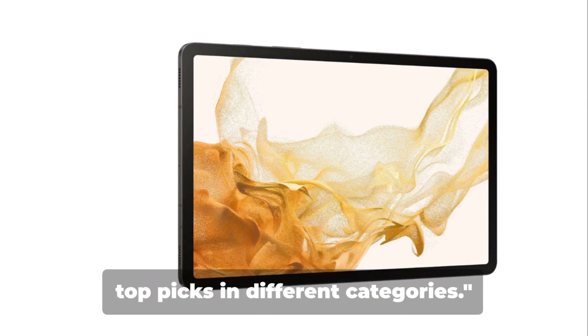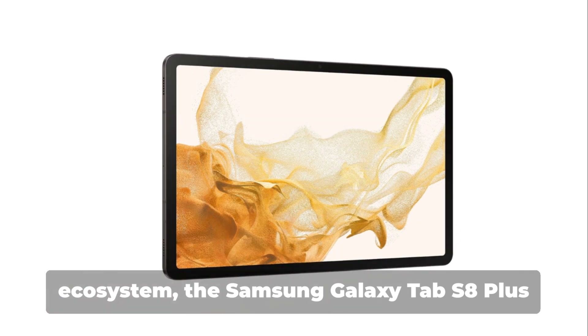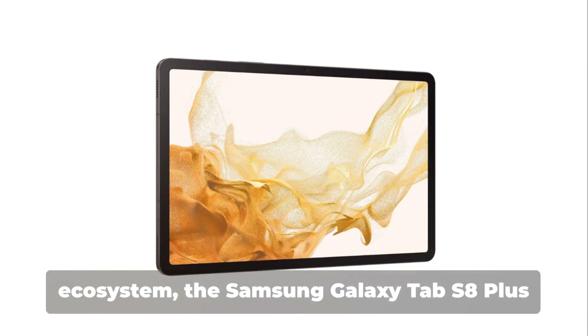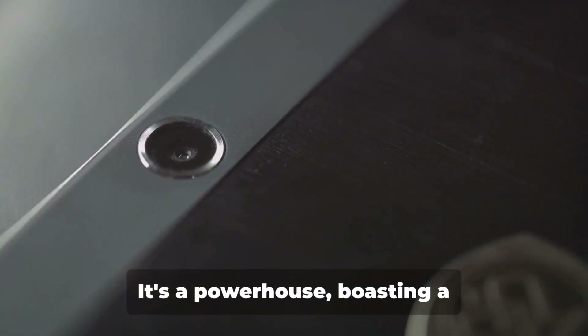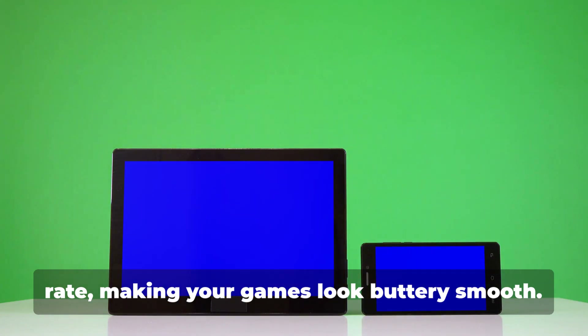Let's move on to our other top picks in different categories. For those who prefer the Android ecosystem, the Samsung Galaxy Tab S8 Plus is a solid bet. It's a powerhouse, boasting a high-resolution display and a fast refresh rate, making your games look buttery smooth.